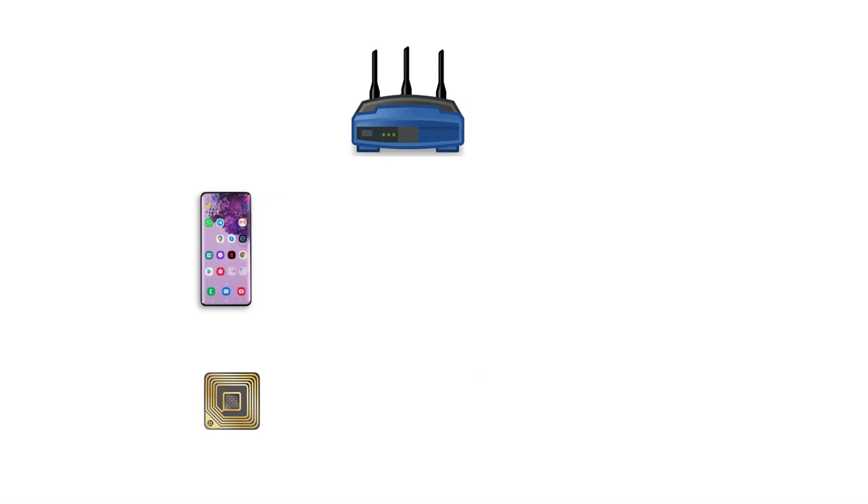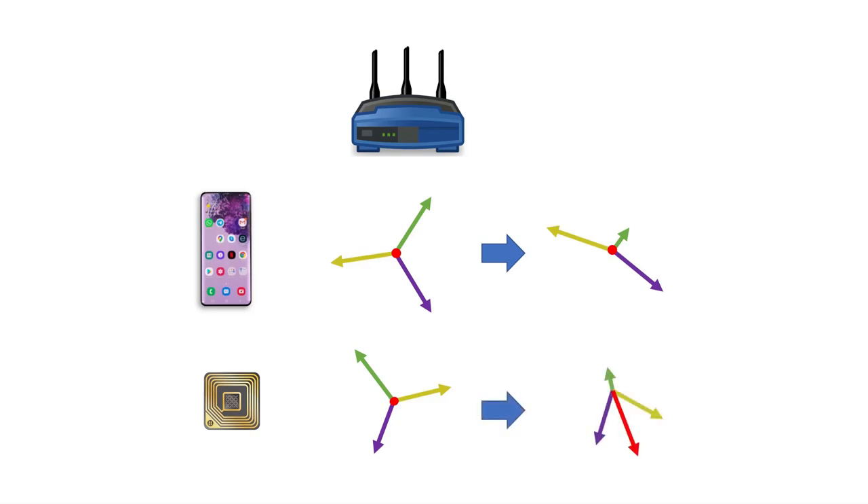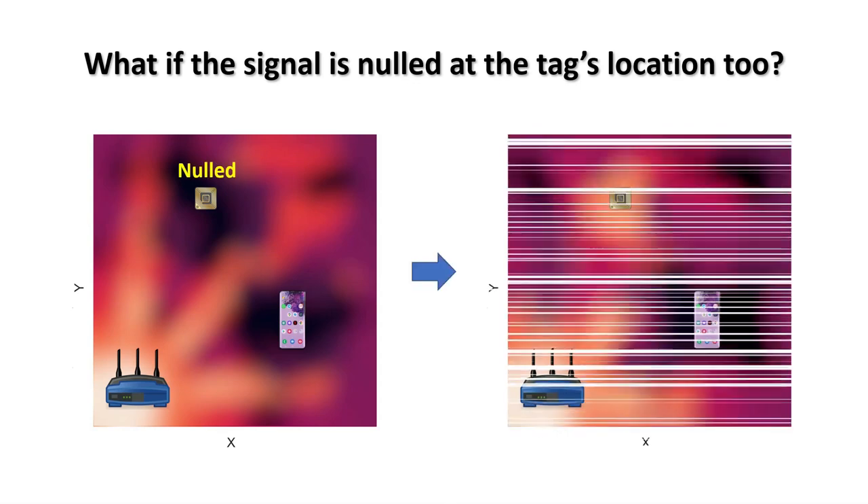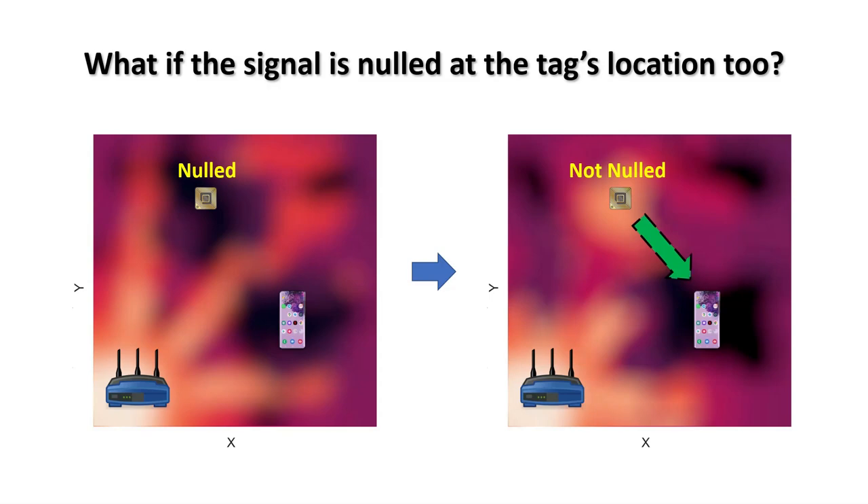Suppose that the three signals arrive at the Wi-Fi device and the tag such that the signal is nulled at both locations. The access point can change the signals in a way that it is still nulled for the Wi-Fi device but not for the tag. As a result, if the tag cannot be read, the access point can change the nulling configuration to improve the signal for the tag while the signal is still nulled for the Wi-Fi device. We have implemented the nulling idea on two Wi-Fi devices and evaluated its performance in different line-of-sight and non-line-of-sight scenarios.